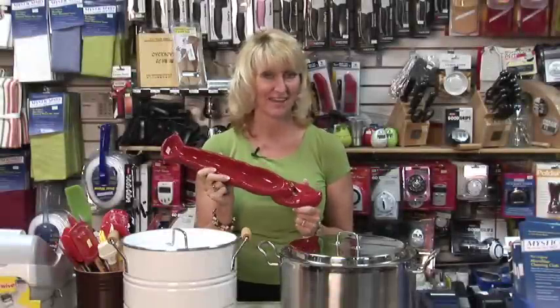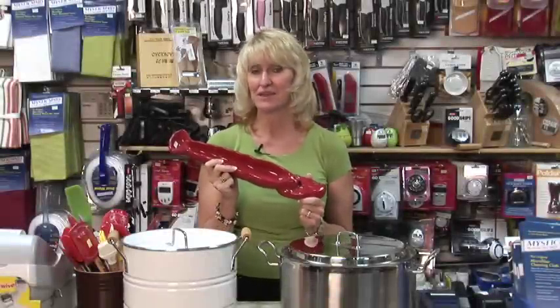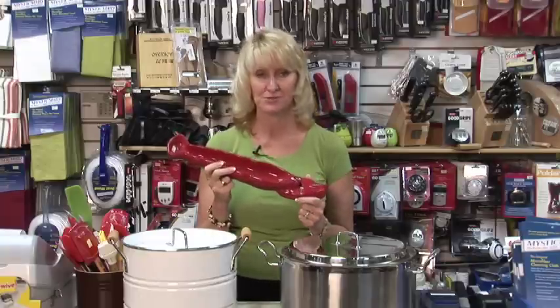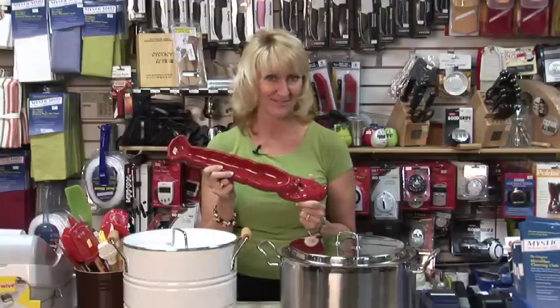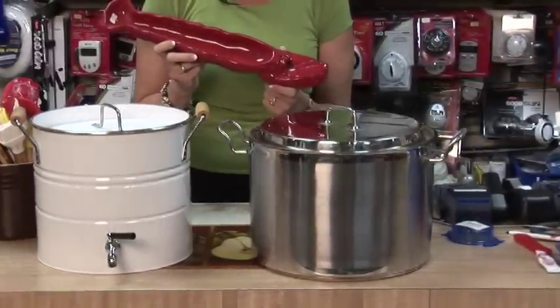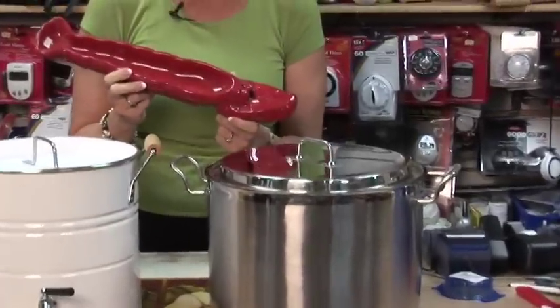Why are lobsters cooked alive? Well, generally lobster meat goes bad really fast, so it's necessary to cook the lobster while it's still alive. Never eat a cooked lobster with its tail uncurled, because that indicates it died before it was cooked.